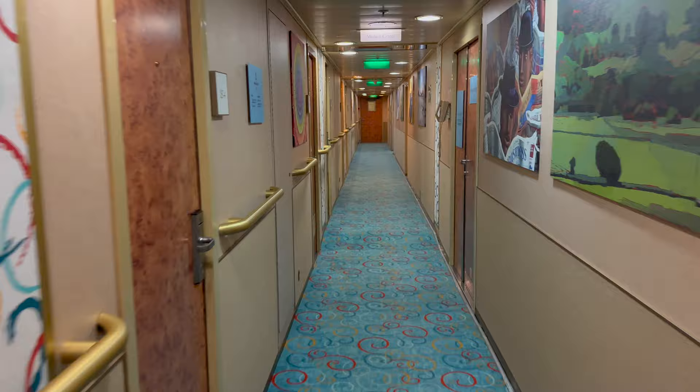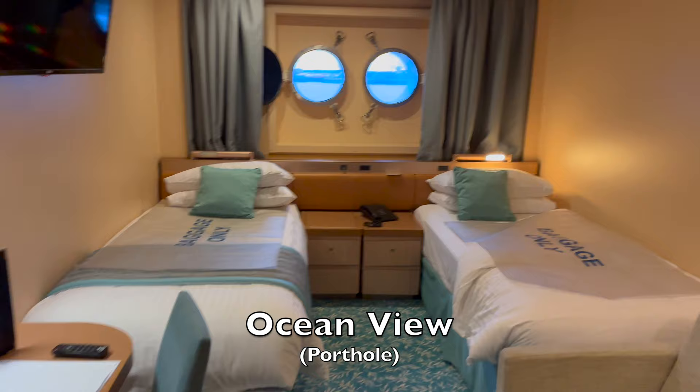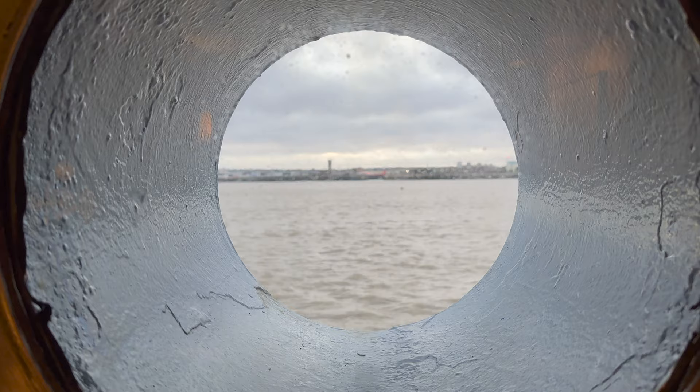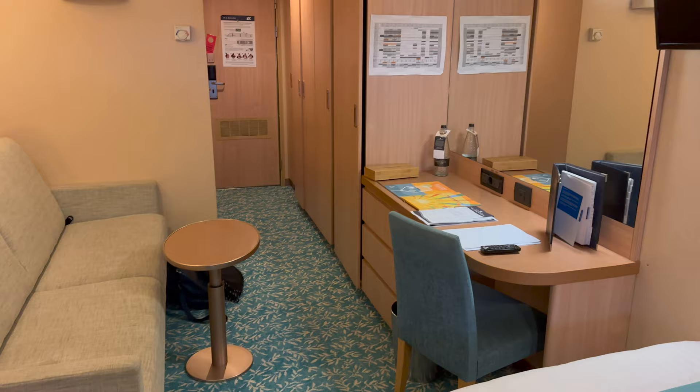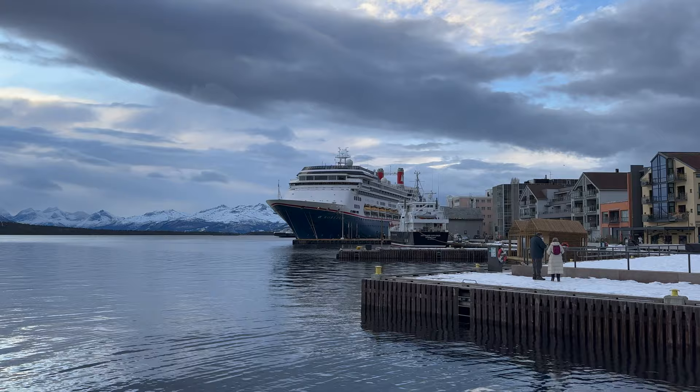I'll start with the most important factor on any cruise ship — the cabins. And yes, Fred Olsen do call a cabin a cabin and not a stateroom or other fancy name. I was in one of the more basic cabins on board; it was an ocean view cabin towards the front of deck one. I had twin portholes, but most ocean view cabins have a larger window. I'll do a full cabin tour in a separate video, so if you are interested in the full review, check that one out.